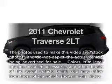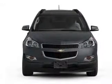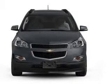Presenting the 2011 Chevrolet Traverse. This is the set of wheels you've been looking for, with a reliable 6-cylinder engine connected to a smooth-shifting 6-speed automatic transmission.